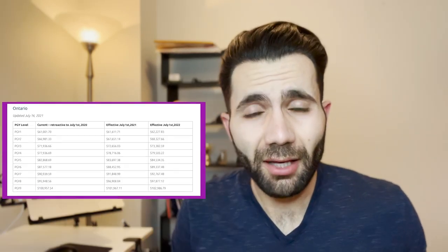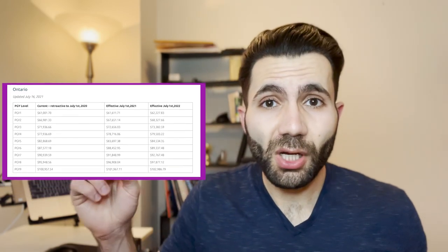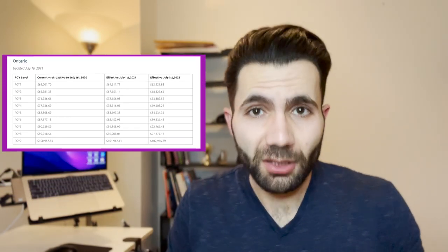PGY stands for Post-Graduate Year. Any residency is at least two years — for example, family medicine in Ontario is two years. You finish four years of medical school, or if you're an internationally trained graduate you complete your medical school abroad, then do a two-year residency and become an independent physician. Keep in mind this video covers resident salary, which is very different from the salary of an independent physician — there is a huge gap between the two.